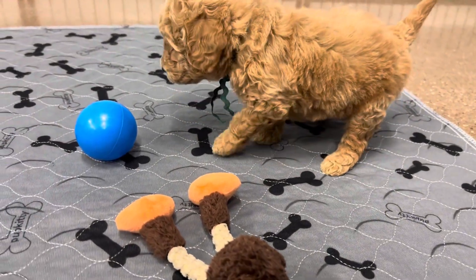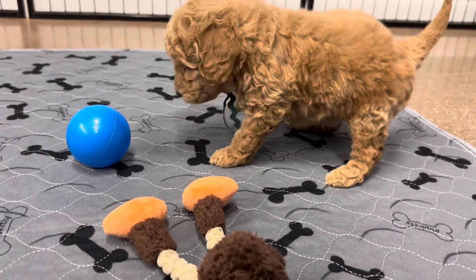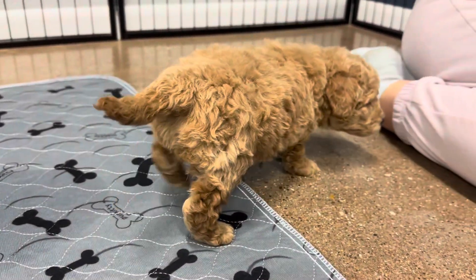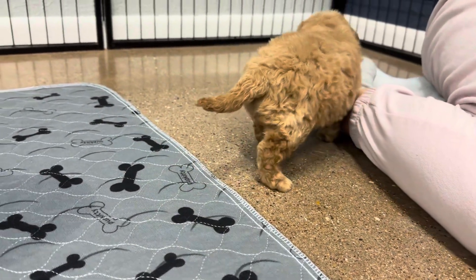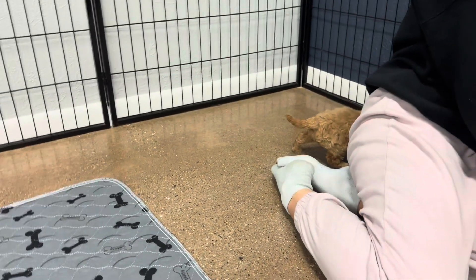This is Maisie, Sea Green Ribbon Male. He has an F1B Toy Golden Doodle. He has a Teddy Bear Coat, which just means he has a coat that should turn into curls. He has a chestnutty color coat.